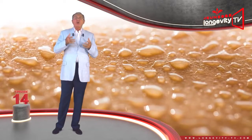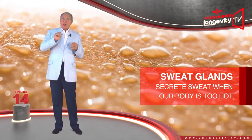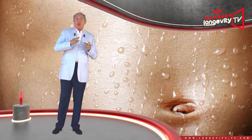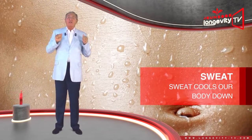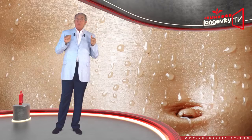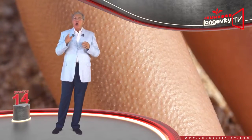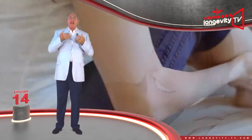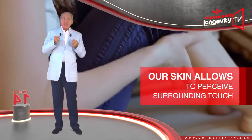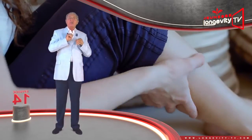Our skin also contains our sweat glands, which secrete sweat when our body is too hot. Sweat cools our body down by evaporating from the surface of our skin. Our skin also mirrors our mood, getting goosebumps when we are afraid or blushing when we feel intimidated. Our skin also allows us to perceive our surroundings through touch, thanks to the nerve endings it contains.